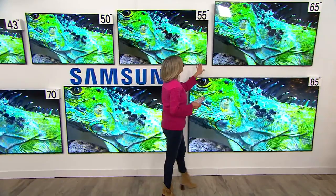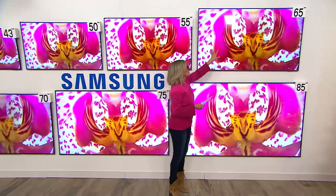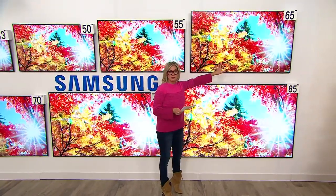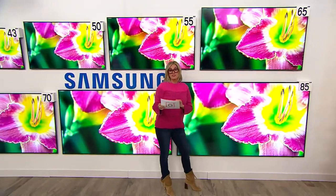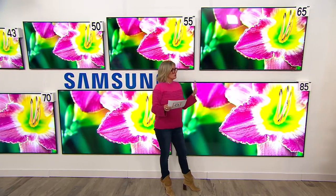Now let's go to the 65-inch. This is literally the size we have in our family room, and nobody beats Samsung. I'm sorry to be partial, but I am.